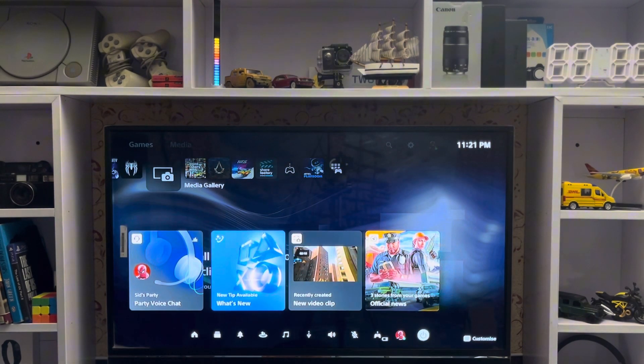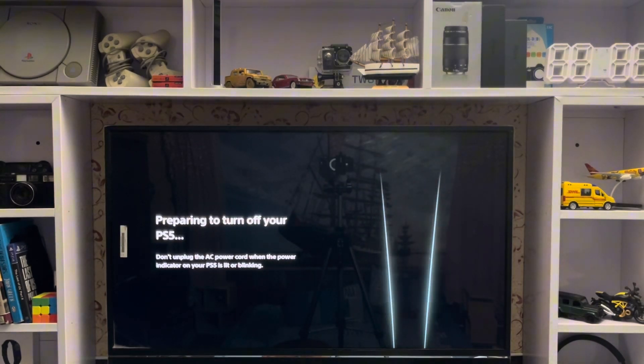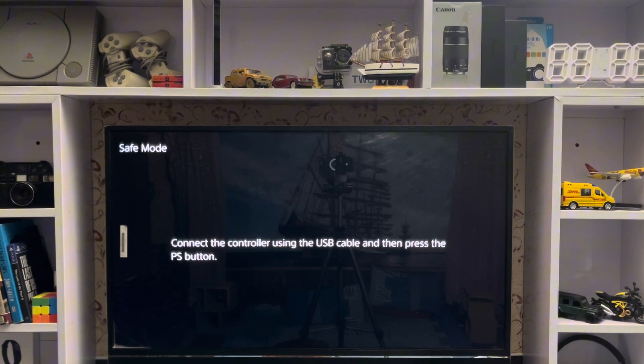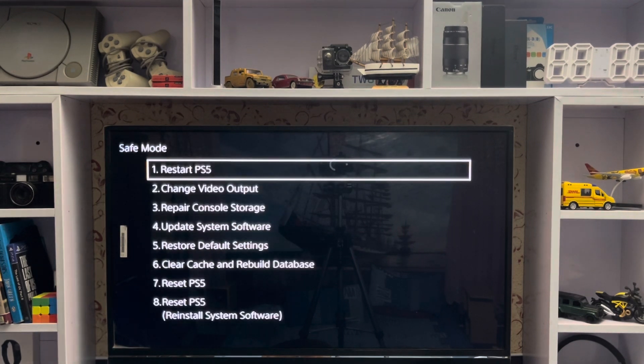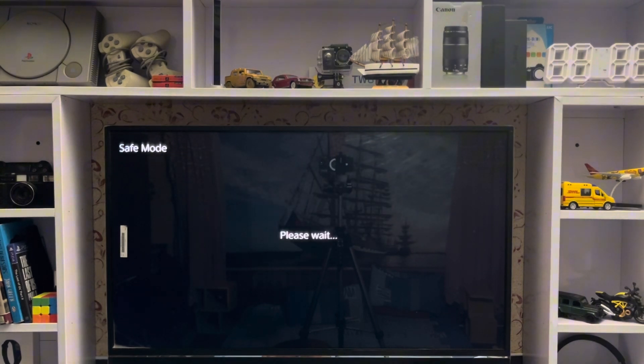If the update is not working, simply turn off your PlayStation 5, then press and hold the power button for a long time to get into Safe Mode. Connect your DualSense controller with the USB cable, and then it will work. In Safe Mode, here is the option to update with USB.